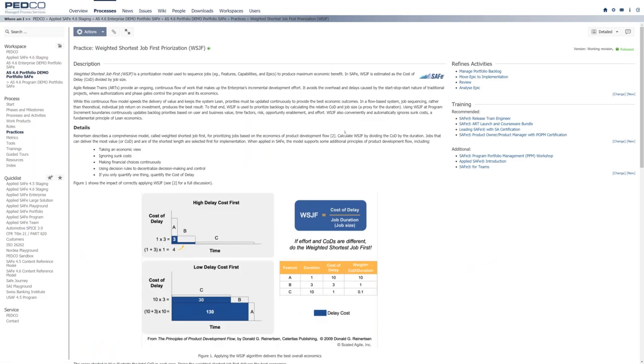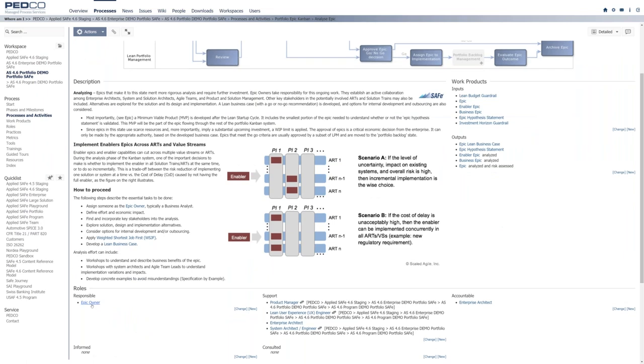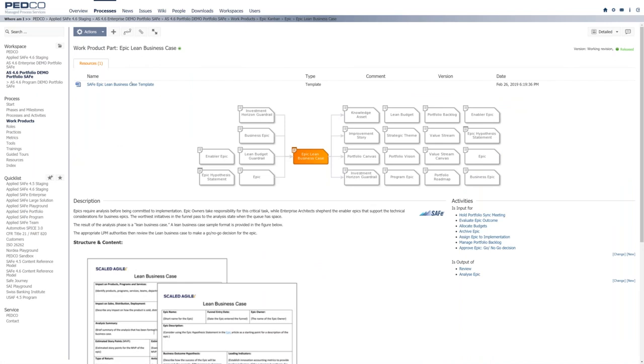He should take those epics and prioritize them. If he doesn't know how to prioritize, he can use different practices shown there — for example, Planning Poker, capitalization, or Weighted Shortest Job First prioritization. Clicking on Weighted Shortest Job First, he sees what it is, which training he could attend, or in which activity it is needed. Going back to Analyze Epic, each activity comes with a full RACI — who is responsible, who will support, and who is accountable.